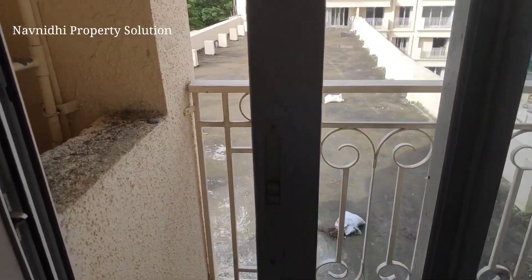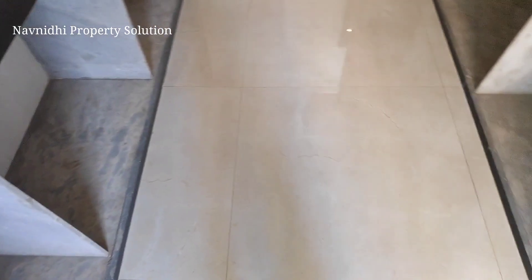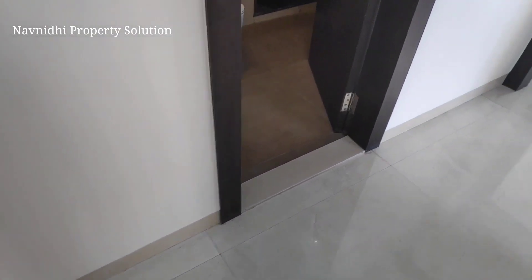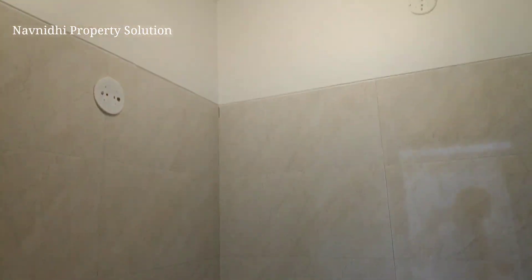This is a decent dry space outside the kitchen where you can keep your washing machine. There is one more dry space outside your common washroom, so you can utilize either of these spaces or create storage as well.